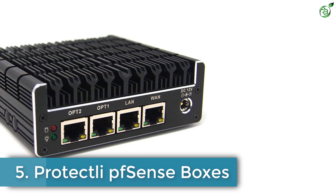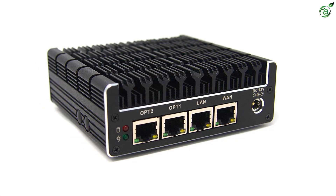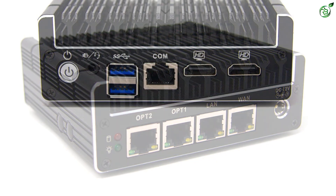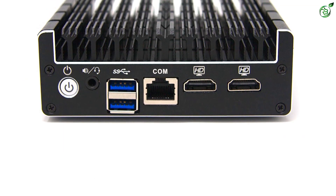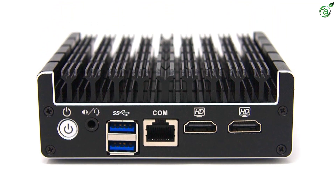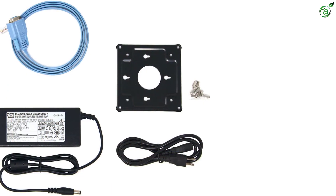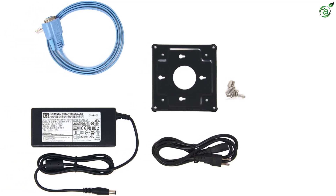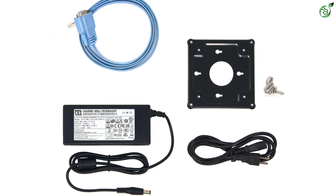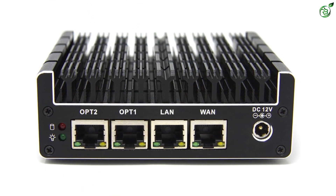Number 5: Protectly PFSense boxes. Protectly is among some of the oldest brands out there when talking about products like PFSense boxes, and also offers decent performance. The Protectly Vault FW4B PFSense box is a great option for those who want a decently powerful and barebones option. This PFSense box uses the Intel Celeron J3160 quad-core CPU with up to 2.24GHz clock speeds. However, since it is a barebones PFSense box, you do not get any RAM or SSD installed out of the box.